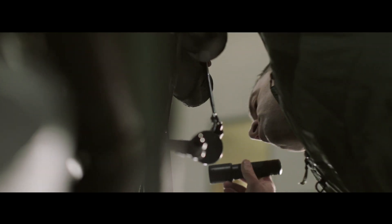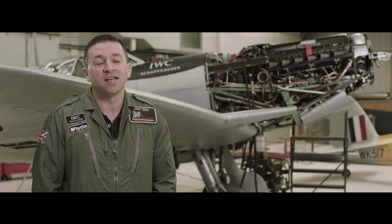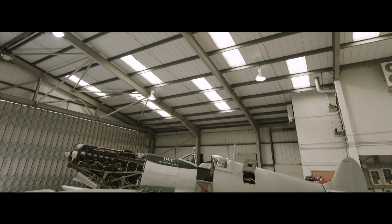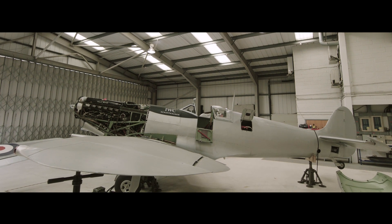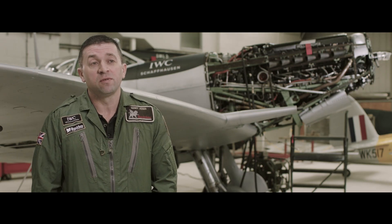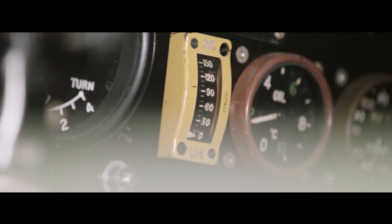That experience really spurred my interest in that particular airplane, and I never thought I'd be doing what I'm doing today. The prototype first flew on the 5th of March 1936, designed by R.J. Mitchell, and flew not too far from here, down in Southampton. From the outset of that first flight it was something quite marvelous — one of the test pilots came back and said, 'Don't touch a thing, it's perfect.'